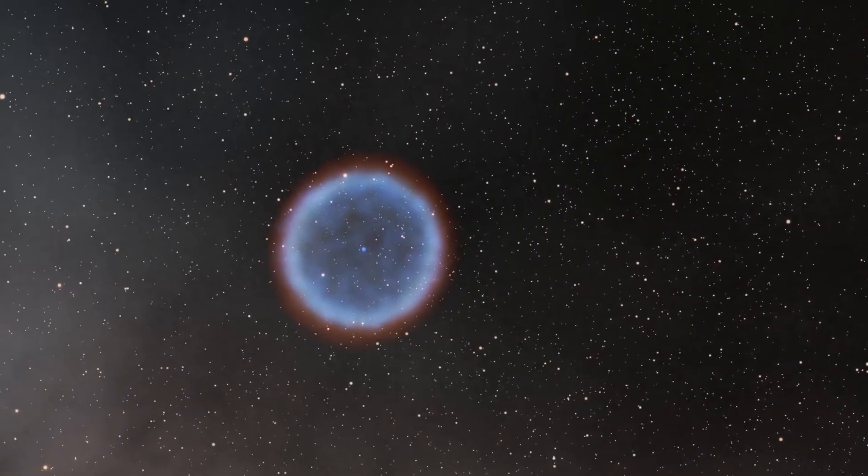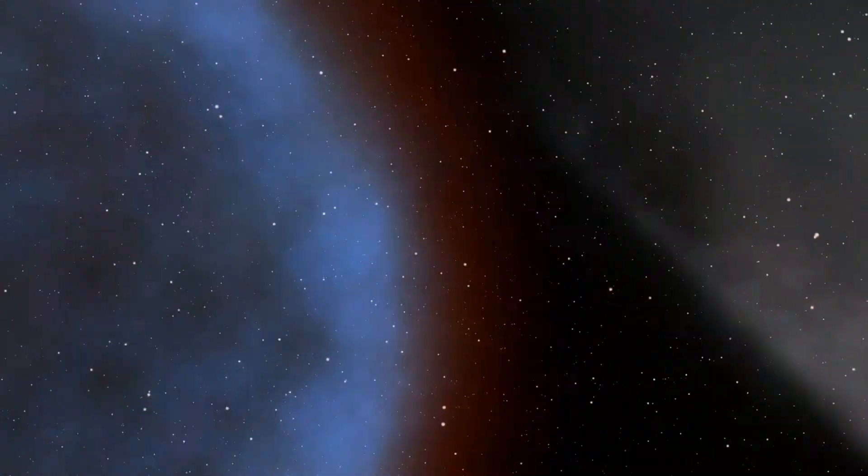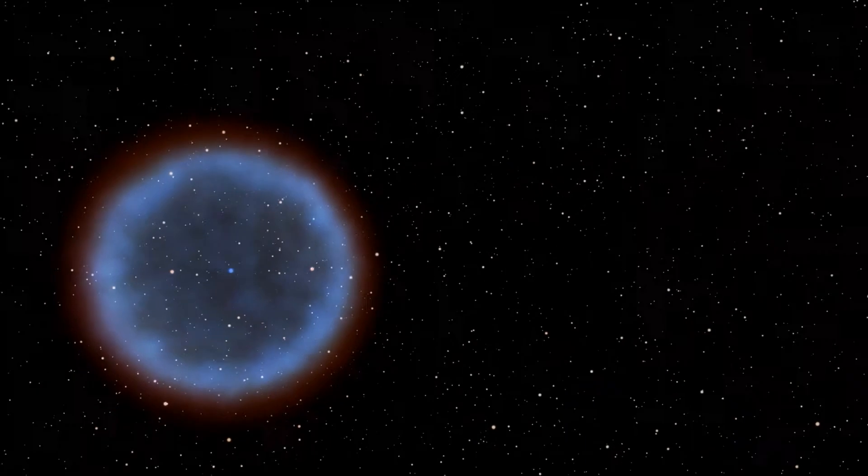Planetary nebulas are usually formed when a red giant sheds its outer shell and becomes a tiny white dwarf.